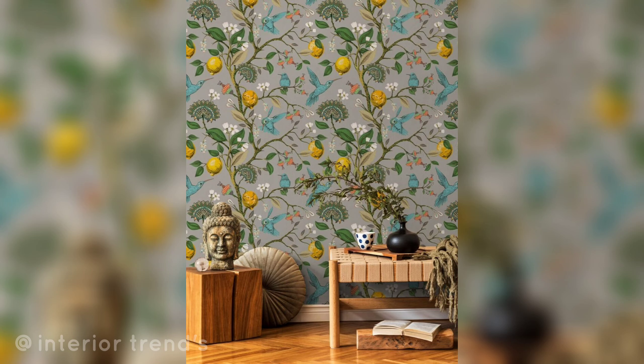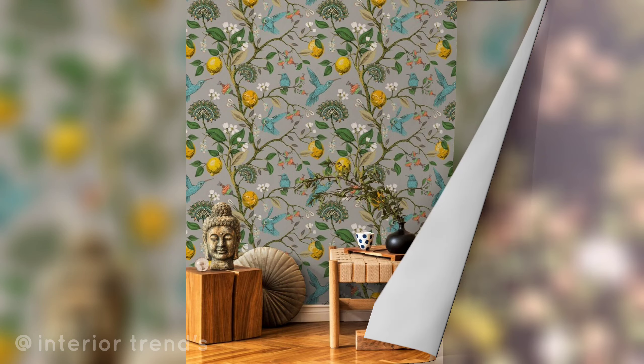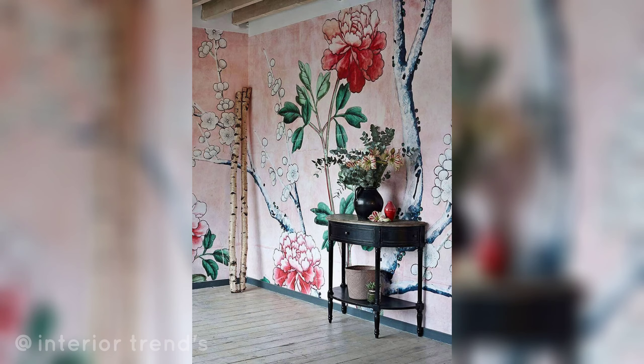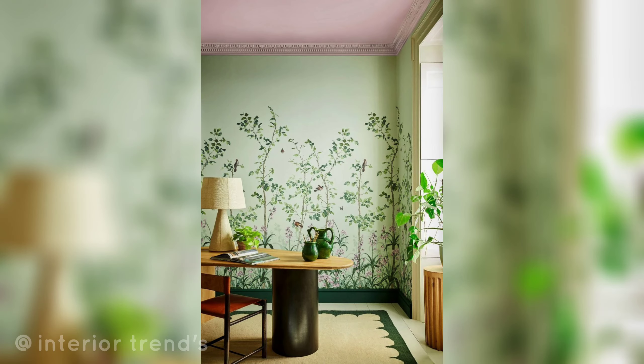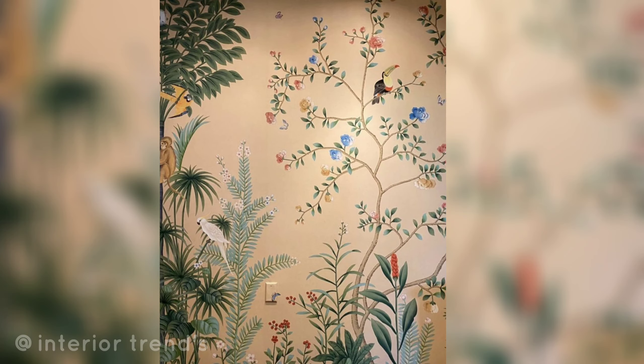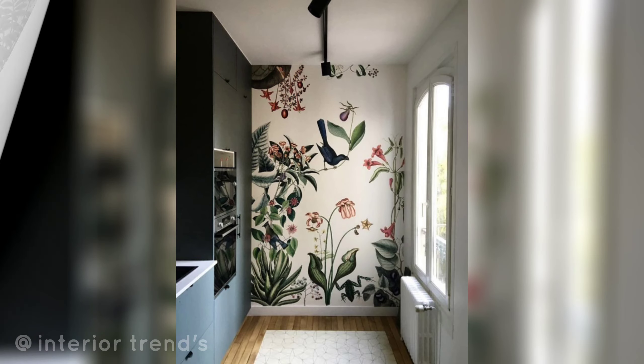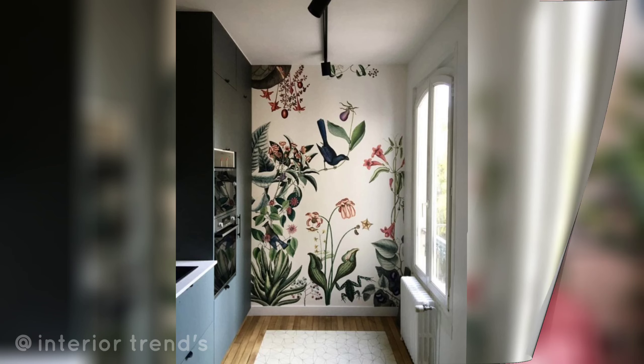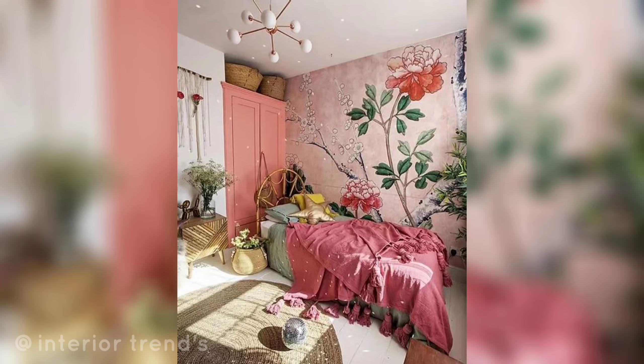Paint floral frames or borders around windows, mirrors, or artwork to seamlessly integrate the flower patterns into the room decor. Embrace a pop art style by using bright contrasting colors and bold outlines to make flowers stand out. Paint a trellis design with climbing flowers for a charming garden-inspired look. Choose soft and muted pastel shades for a subtle and calming floral pattern that adds a touch of sophistication.